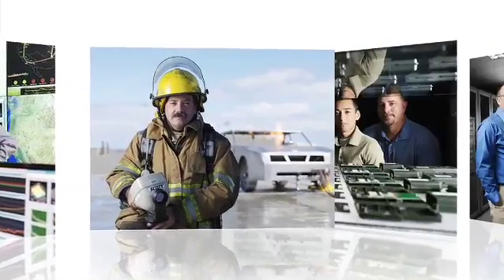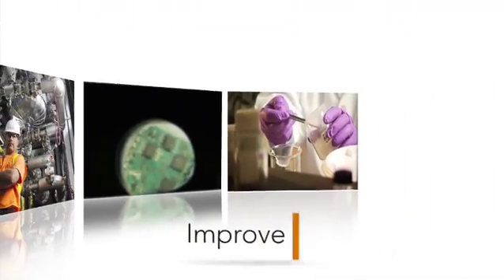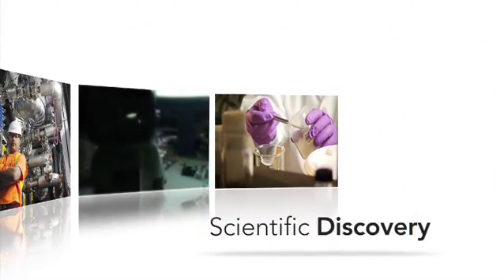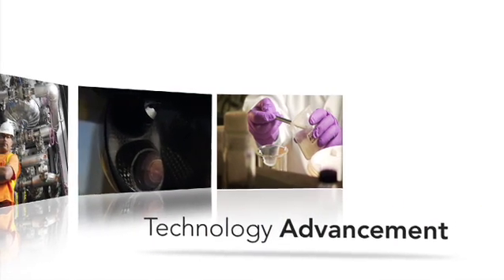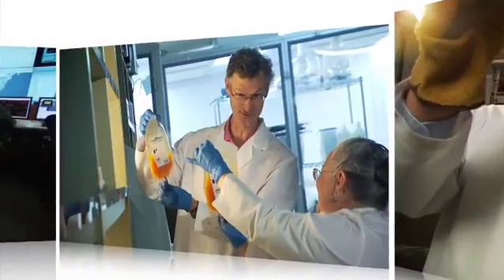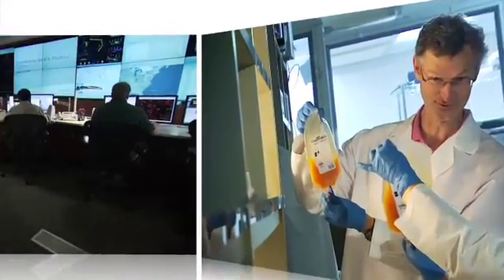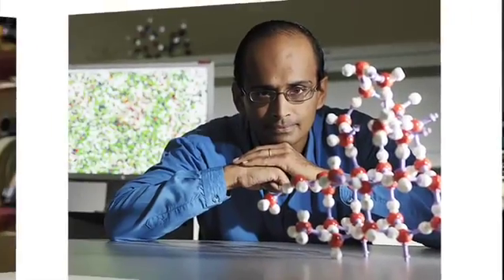Every day people arrive at Pacific Northwest National Laboratory looking for a way to improve the world through scientific discovery and technology advancement. But we don't innovate alone. Oftentimes our ideas and resources give rise to solutions through collaborative research, intellectual property licenses, and providing technical assistance.